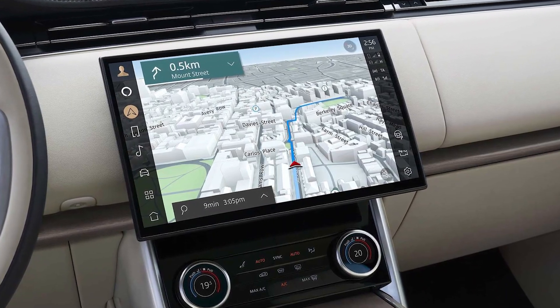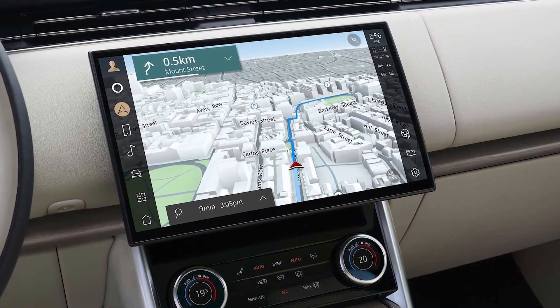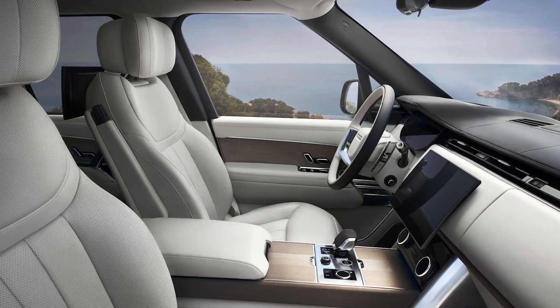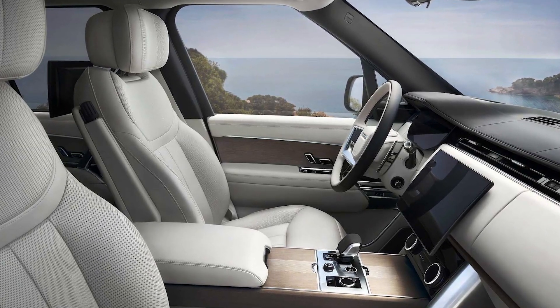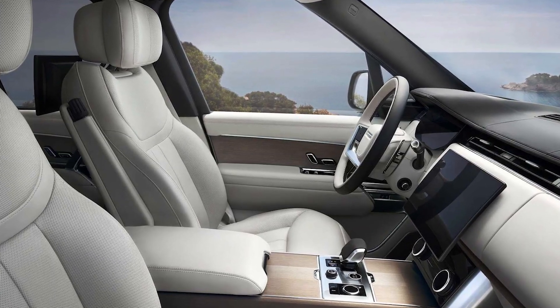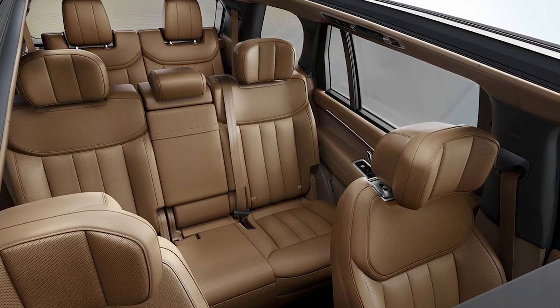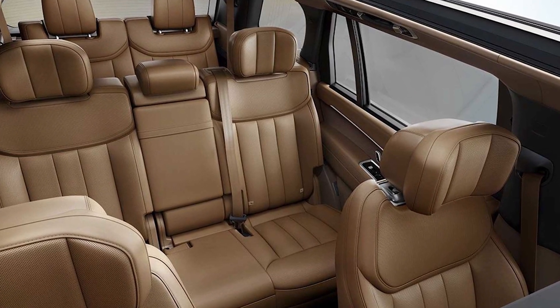Like the outgoing generation Range Rover, the new model offers a plush interior decked out with rich leathers and woods, but buyers who want a more sustainable cabin can opt for a new leather-free option, which subs in wool or other textiles. The interior can be arranged to seat 4, 5, or 7 depending on configuration and wheelbase.